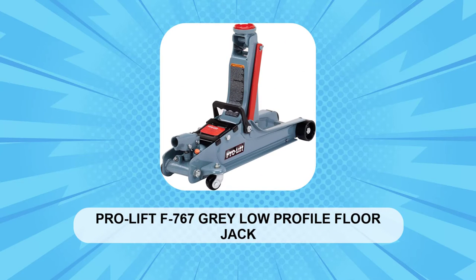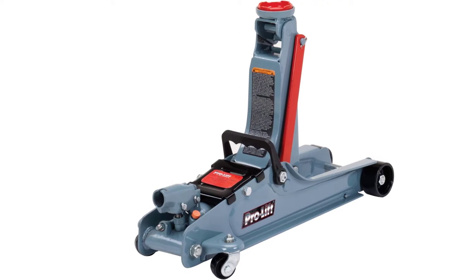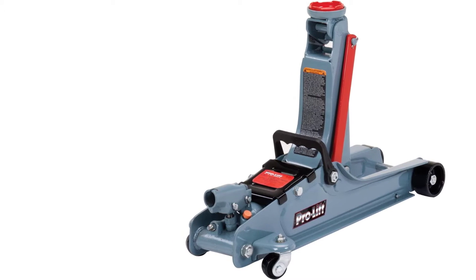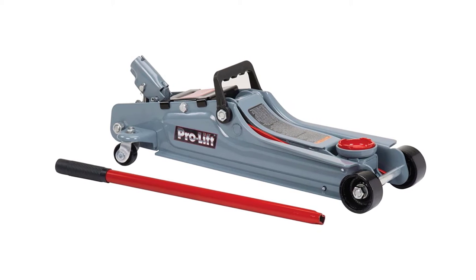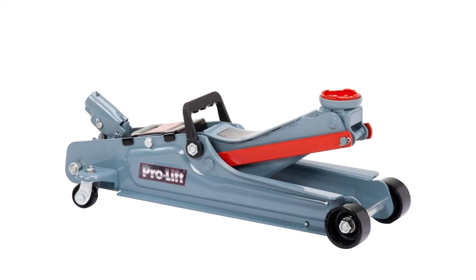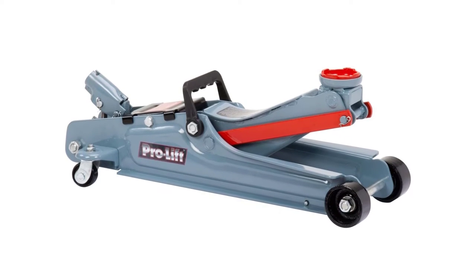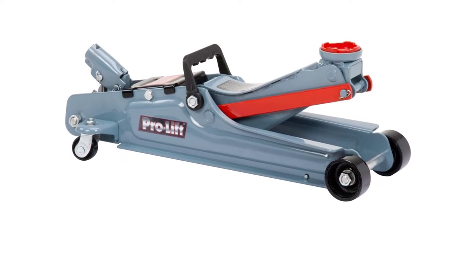At Number 3: the ProLift F767 Gray Low-Profile Floor Jack. If you don't work on your car often but still want a major upgrade from a scissor jack, we and tens of thousands of other people like this jack from ProLift. It's a single-cylinder, low-profile car jack with a 2-ton capacity and features a lifting range of 3.5 to 14 inches. The company uses a patented bypass device to protect against overpumping, while a built-in safety valve provides overload protection, meaning it won't lift if there's too much weight on it, which can blow out seals and valves.